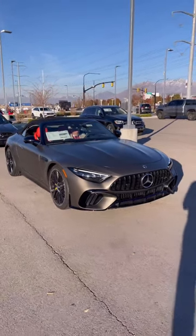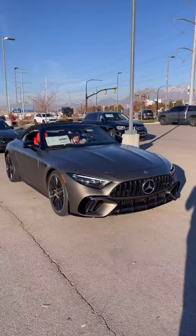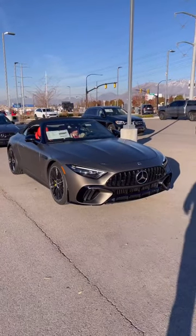Hey guys, welcome back to Mercedes Lounge. This is a new 2023 AMG SL63 Roadster and for $200,000 here's what you get.